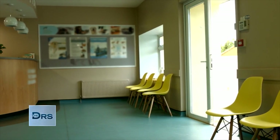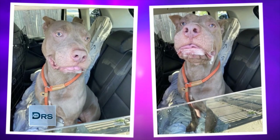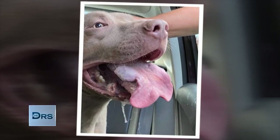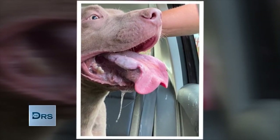He had been to two different vets, and no one could tell the owner what was wrong. When I saw Bentley, I was shocked. His muzzle was completely swollen, like two to three times the normal size of a pit bull terrier. Bentley's tongue was so thick — it was as thick as a steak. There was so much drool that the owner had mops in almost every room.